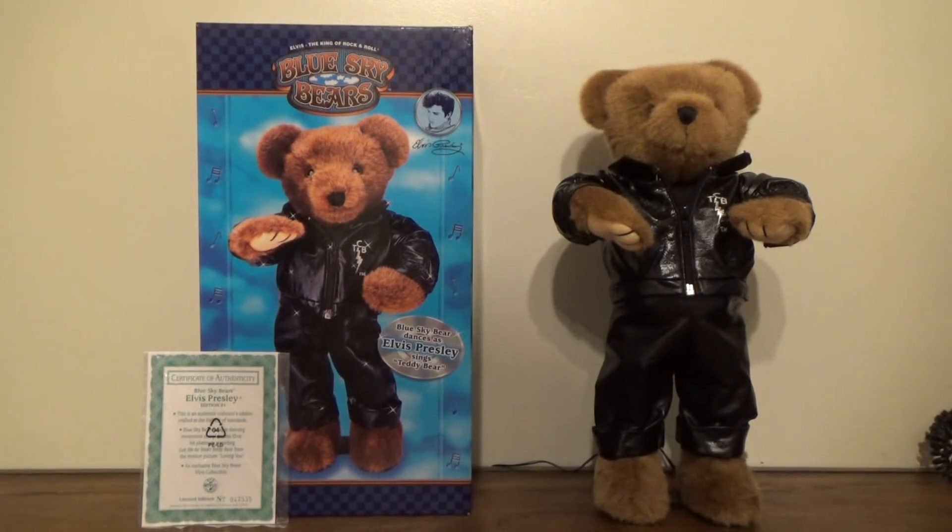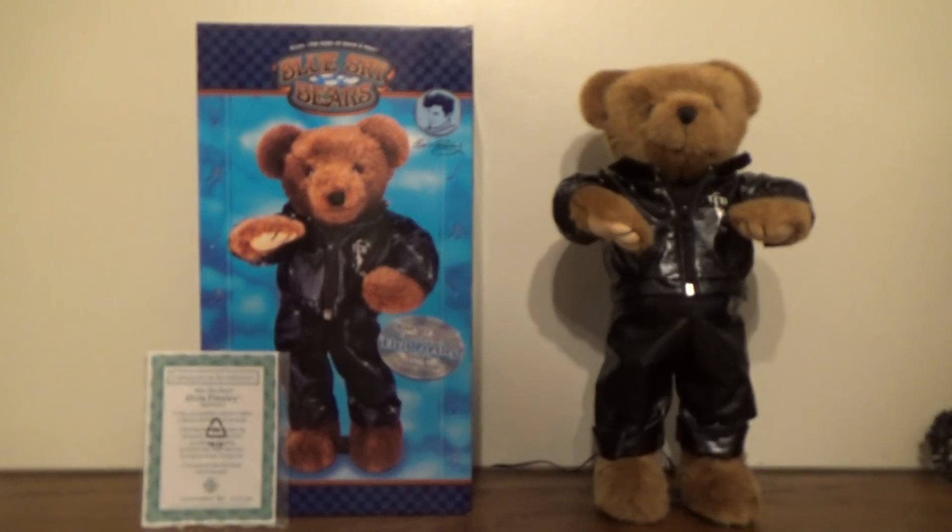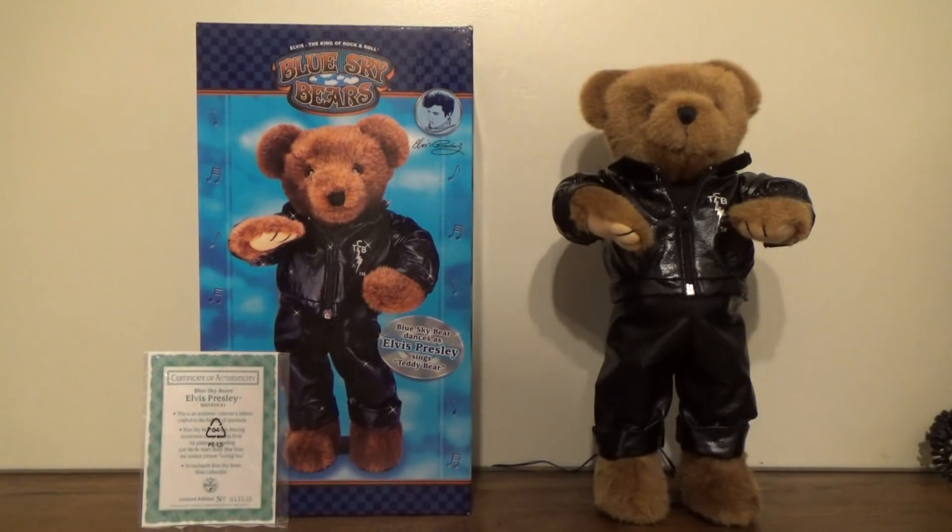The only reason I never got one until now is because of the price ranges on these things. For years and years they went for anywhere from $50 to around $90. Recently I found one for around $15, plus around $10 shipping, so it's $25 total — which is not a bad deal considering it actually came new in the box.